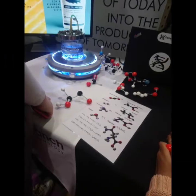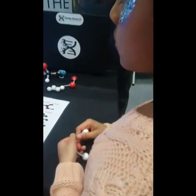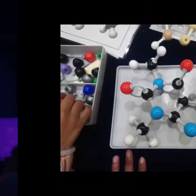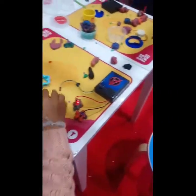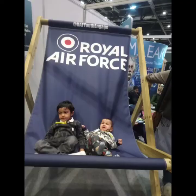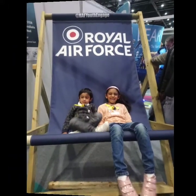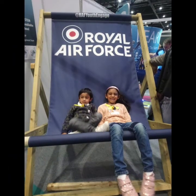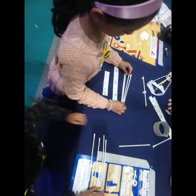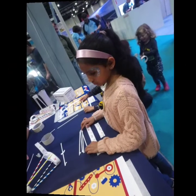Me and my mum are making a molecular model. This is a molecular model of caffeine. Me and Mohammed are making an aeroplane with the Royal Air Force.